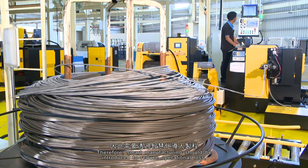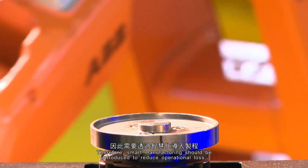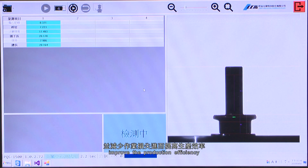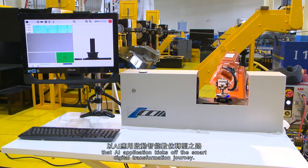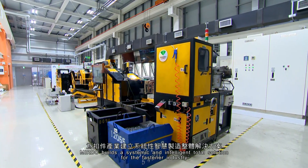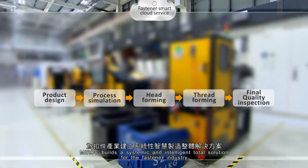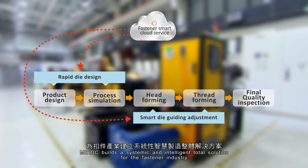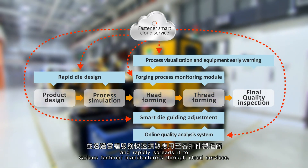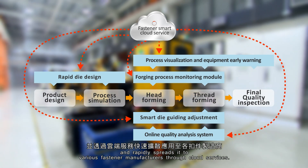Therefore, Smart Manufacturing should be introduced to reduce operational loss and improve production efficiency, as AI application kicks off the smart digital transformation journey. From receiving orders to finished products, MIRDC builds a systemic and intelligent total solution for the fastener industry and rapidly spreads it to various fastener manufacturers through cloud services.